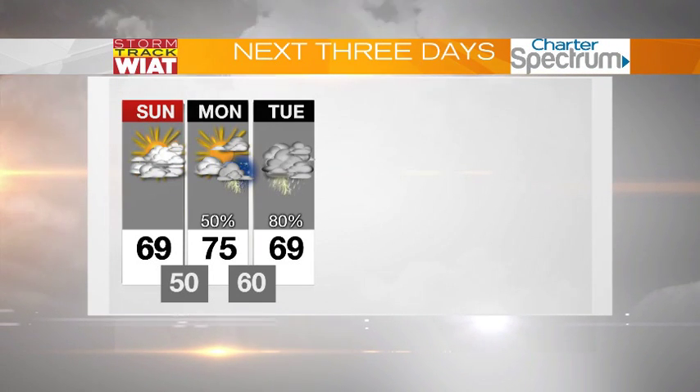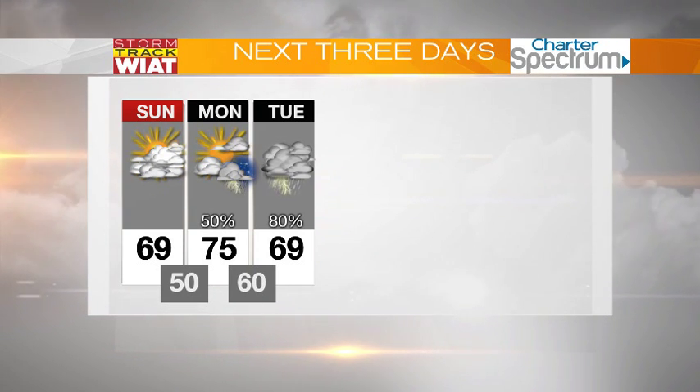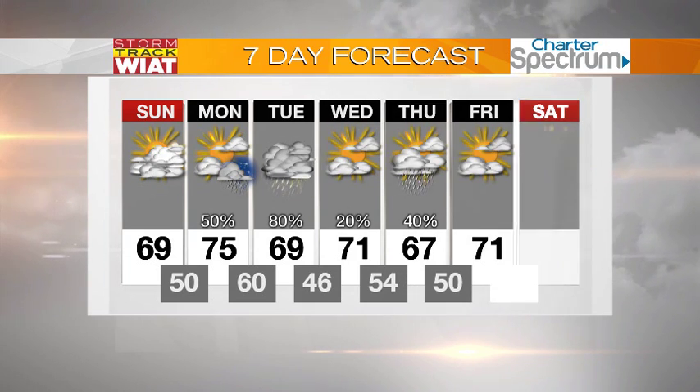Actually out west, I should say. So the next three days, we're looking mild for Sunday, Monday, and Tuesday, but not very warm. Monday will be the warmest day that we see at 75 degrees, with showers and thunderstorms ahead of a cold front.